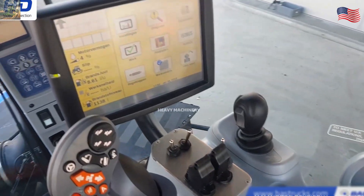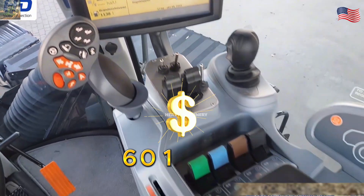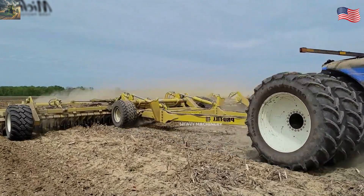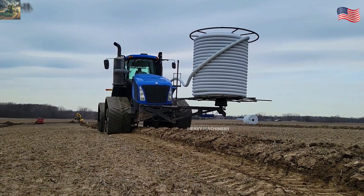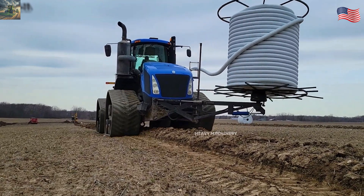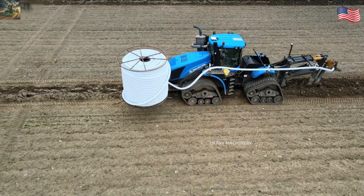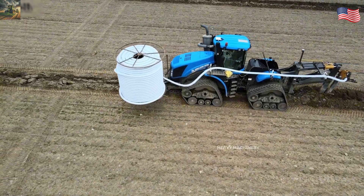The New Holland T9700 costs around $600,000 USD, making it a great choice for large farms. Do you like this tractor? Don't hesitate to leave your opinion.